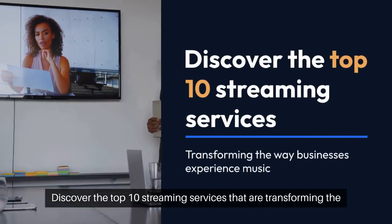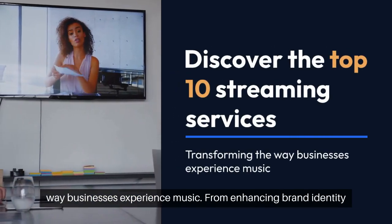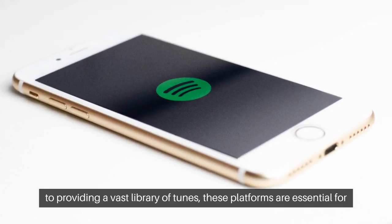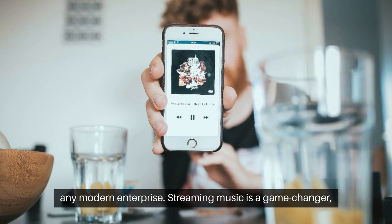Discover the top 10 streaming services that are transforming the way businesses experience music. From enhancing brand identity to providing a vast library of tunes, these platforms are essential for any modern enterprise.